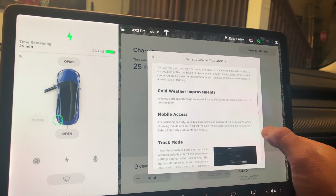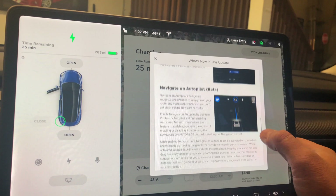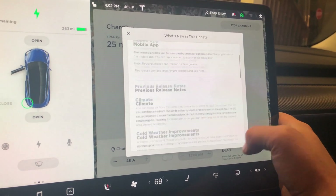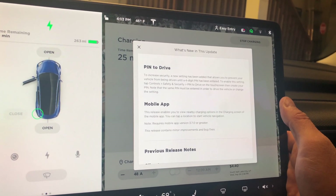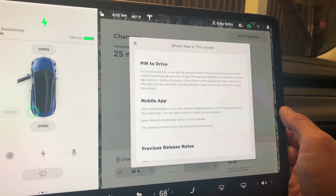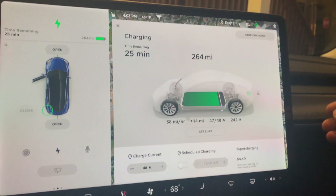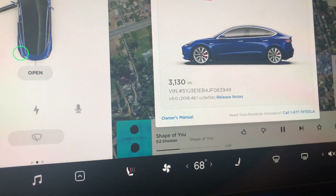Other release notes include cold weather improvements, mobile access, track mode, and navigating on autopilot. The main two things are Pin to Drive, which I'm going to go ahead and turn on, and the fact that the mobile app can now see charging stations and charging station availability. So not a major update, but a little one.